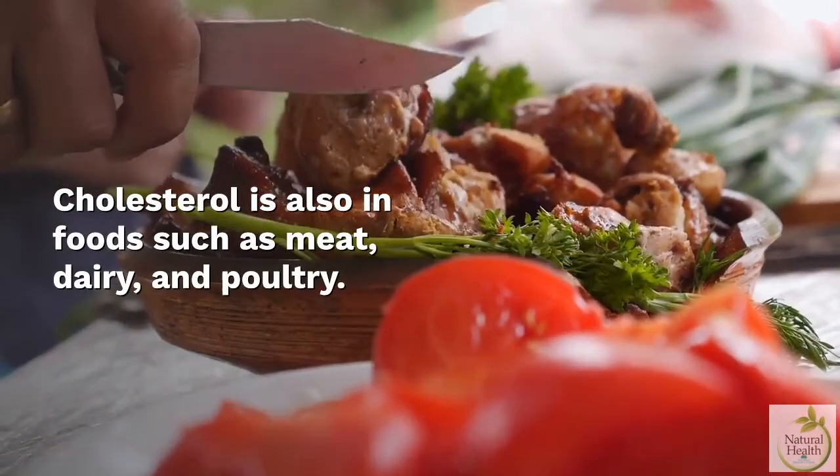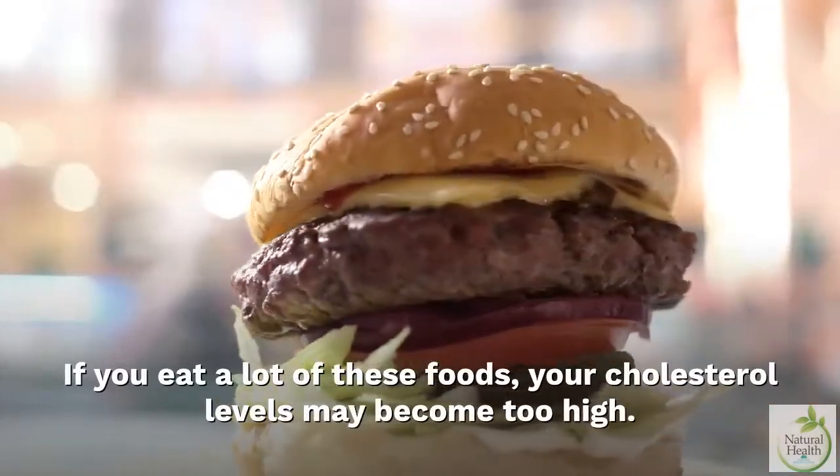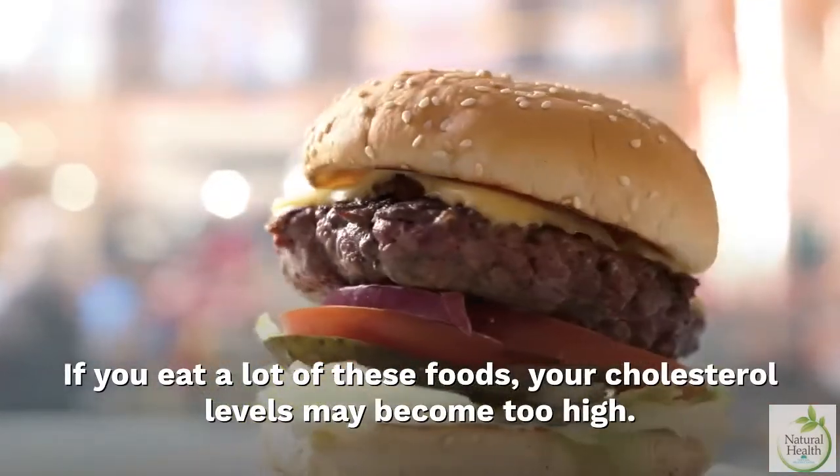Cholesterol is also in foods such as meat, dairy, and poultry. If you eat a lot of these foods, your cholesterol levels may become too high.